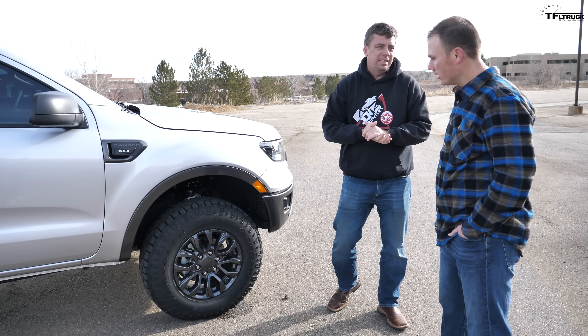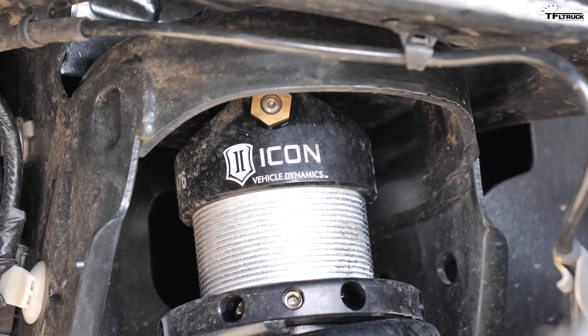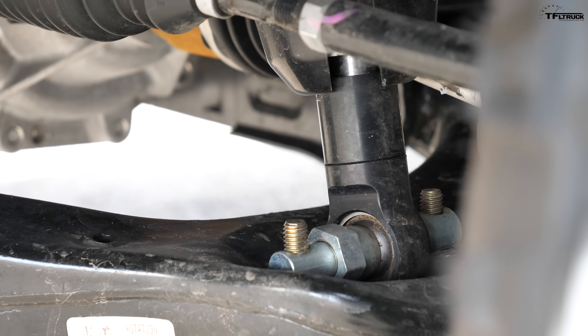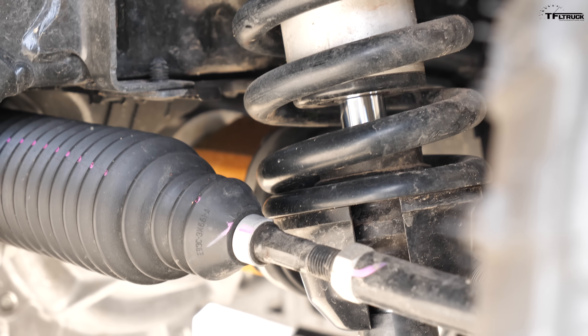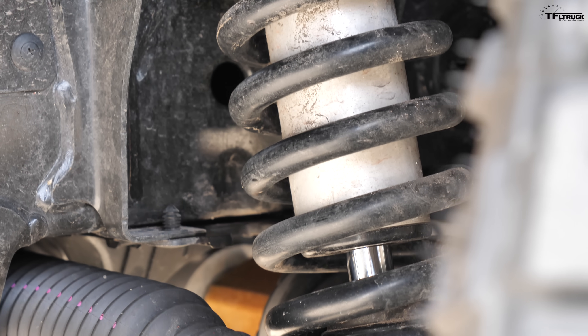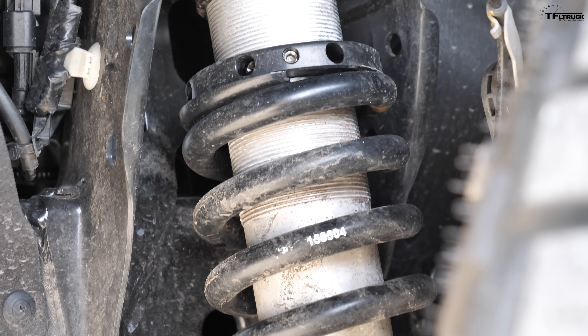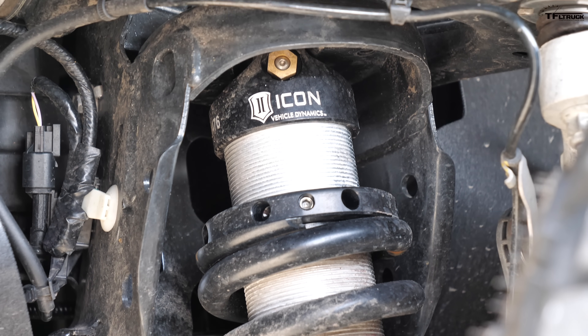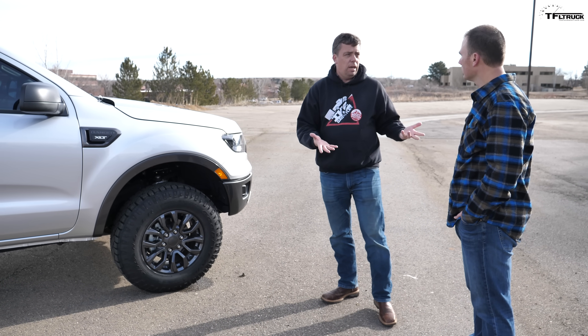For the suspension, Andrew went with an ICON Stage 1 kit. It's a true 2.5-inch coilover, adjustable up to three inches — you can get it to wherever you want. The great thing about it is the faster you go, the smoother it gets. He's curious to take it on a drive and see how it handles.